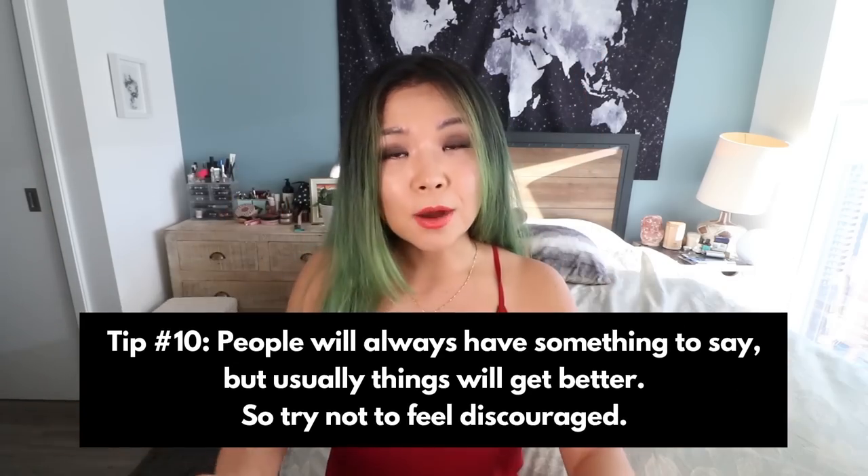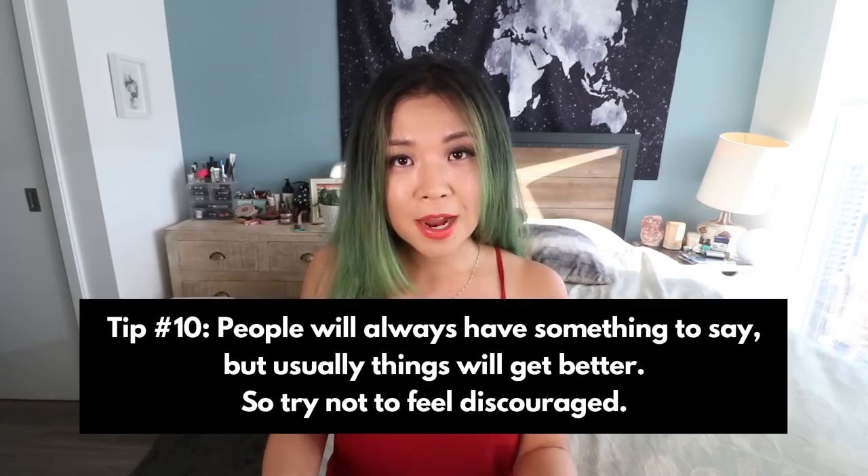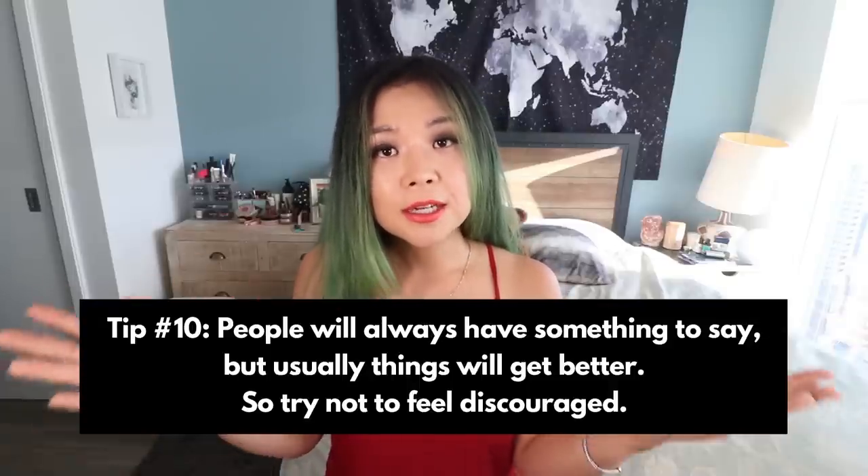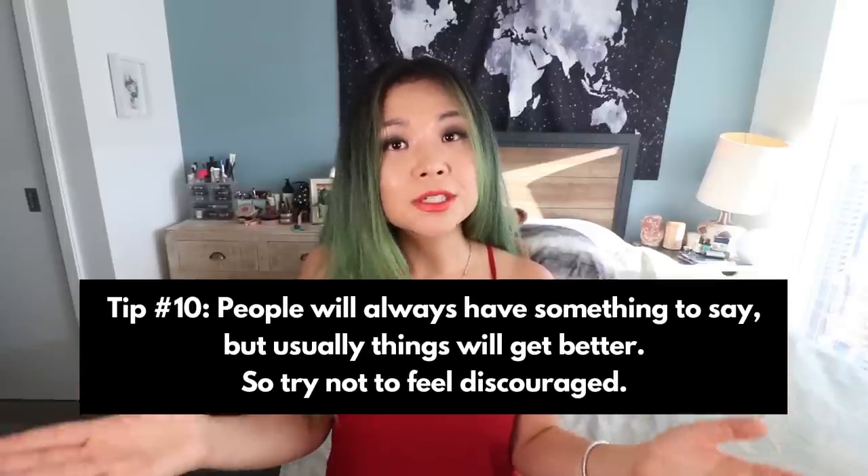Now my last tip is a little bit different, but I wanted to mention this — guys, you will be met with resistance to some degree. When you first go vegan or plant-based, there are going to be people around you that say things you don't want to hear. There are going to be people that are not supportive. Even your loved ones, your family and friends might say things that hurt you or make you feel disappointed or attacked.